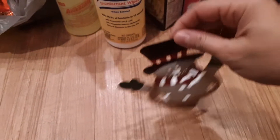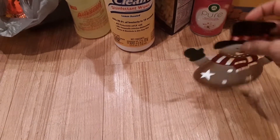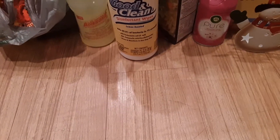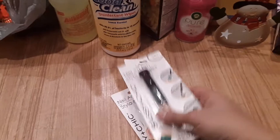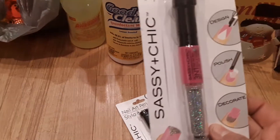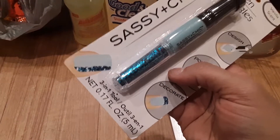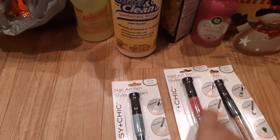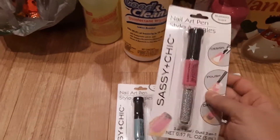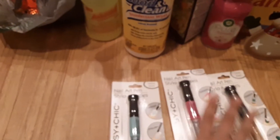I also got this snowman tea light holder — you put your candle right here. So cute! I also got nail polishes: this is emerald green, a hot pink, and a baby blue. They come with decorations, glitter, and a pen you can use to decorate — the pen does come out from the tip, which is awesome.